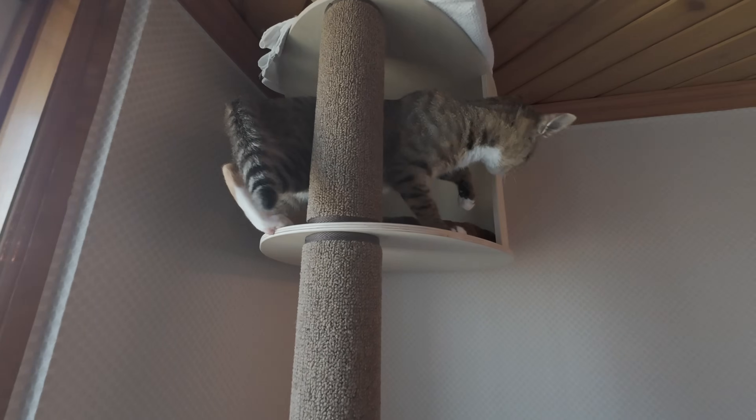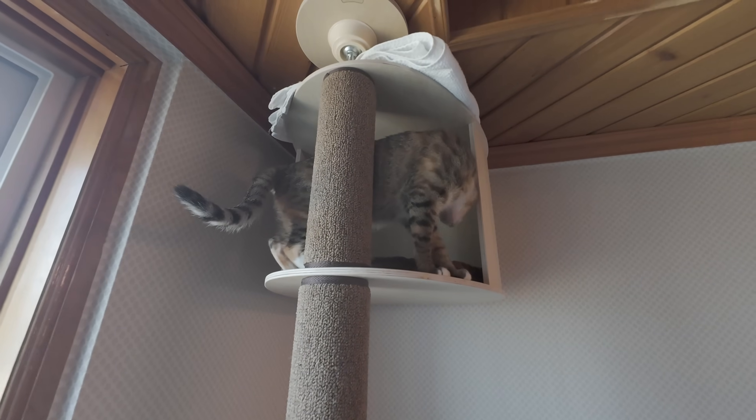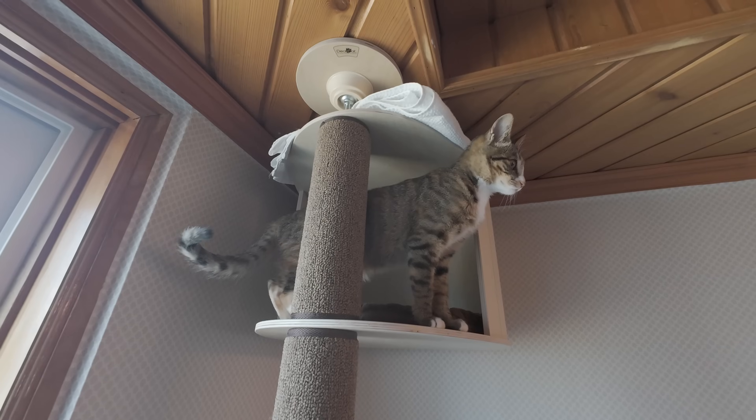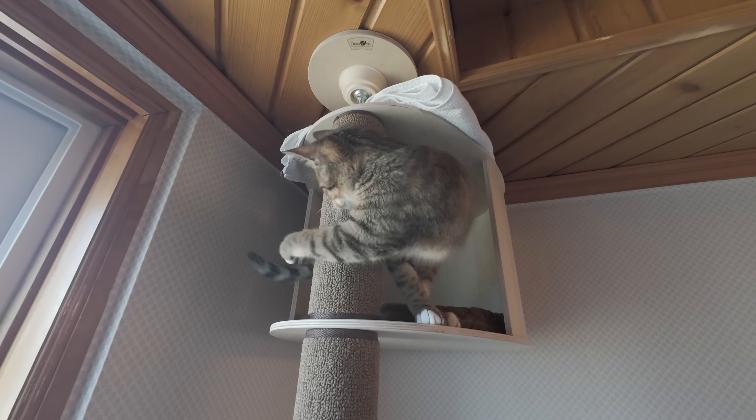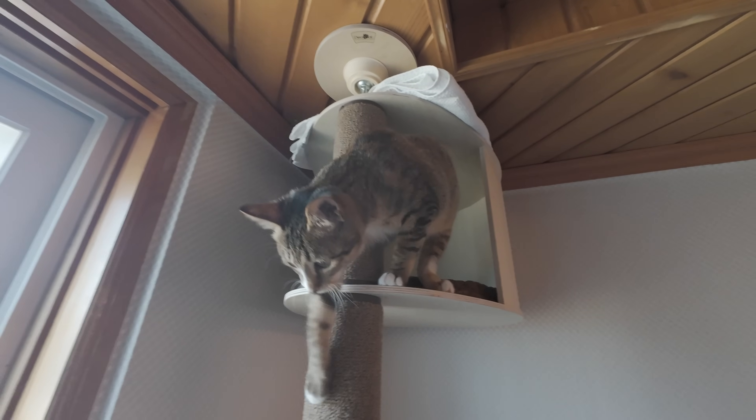You should sleep up there more often. Maybe I should stuff it with some more towels or something like that.